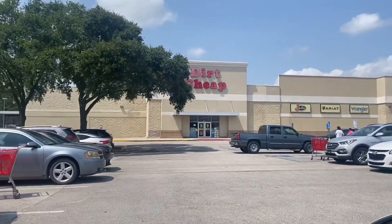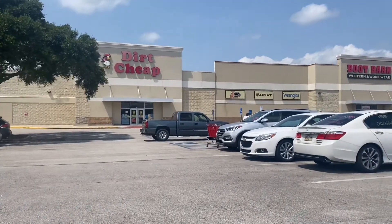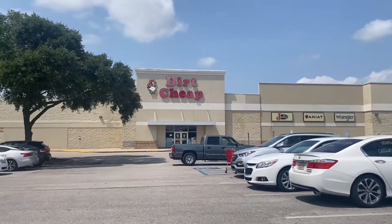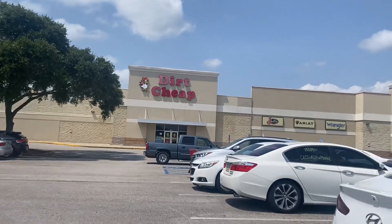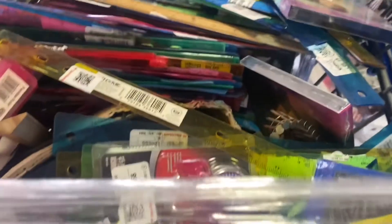Welcome back money makers. Today we are talking about bargain buggies at Dirt Cheap. Bargain buggies are usually $10. They're always right at the entrance of the store when you walk in, and if you see one you should grab it because they typically don't last long at all.